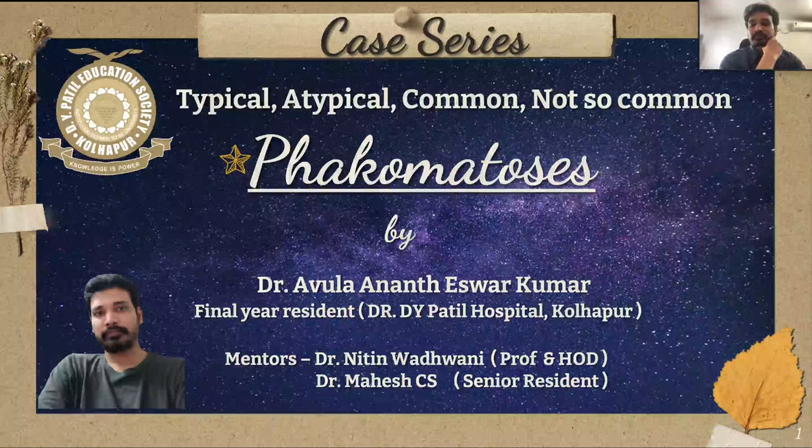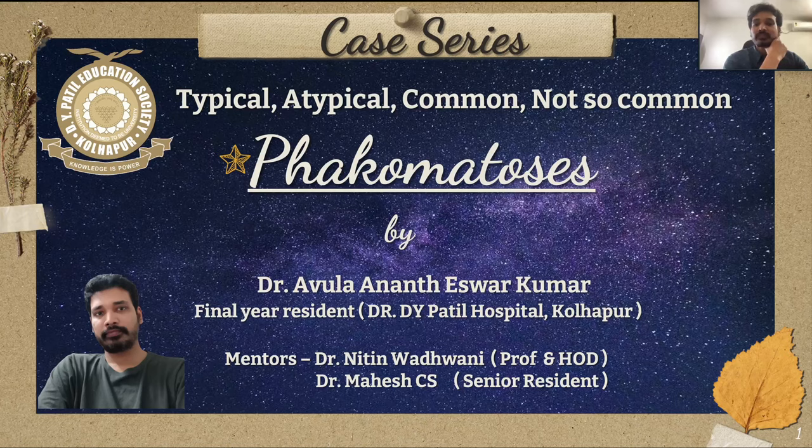Hi everyone. I am Ishwar Kumar, final year resident at D.V. Patil Hospital, Kualapur. I would like to thank IRIA for giving me this opportunity to present at the 20th MRA conference. I would also like to thank my mentors, Dr. Nitin Badwani sir, professor and HOD, and Mahesh sir, senior resident, who are my guides for this paper.